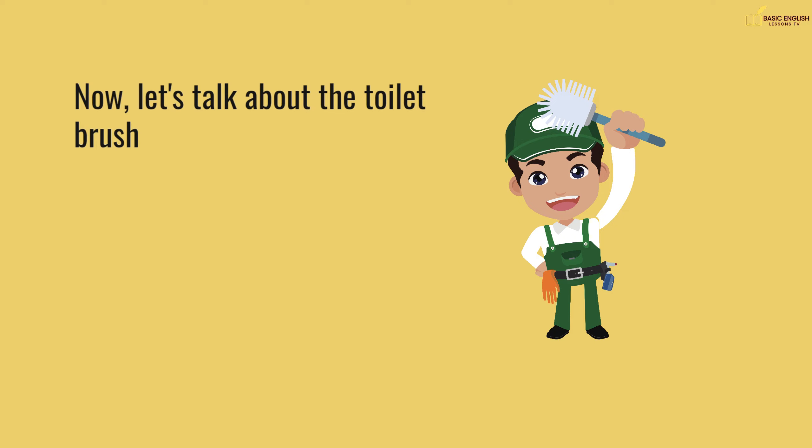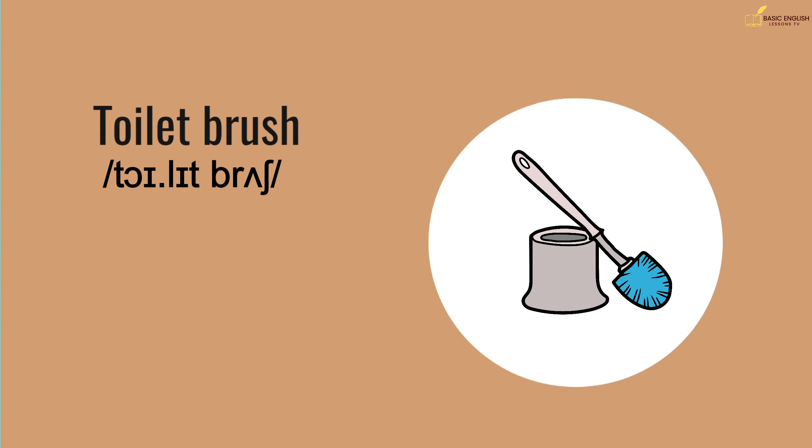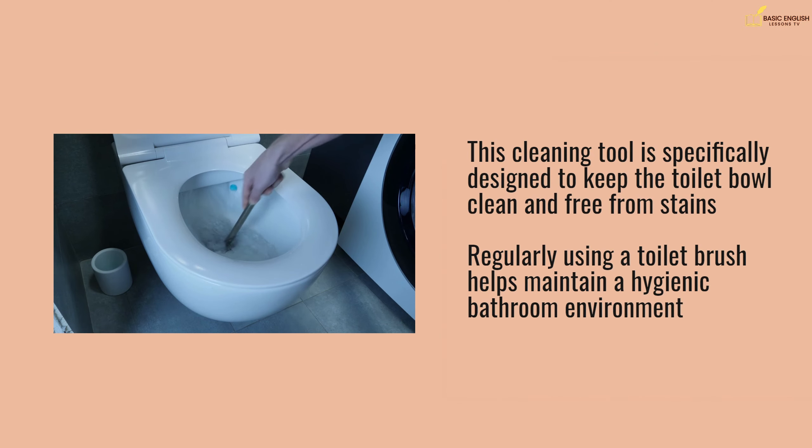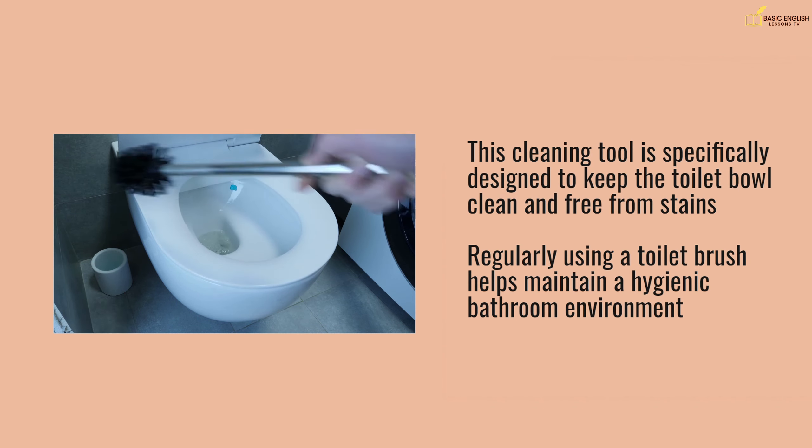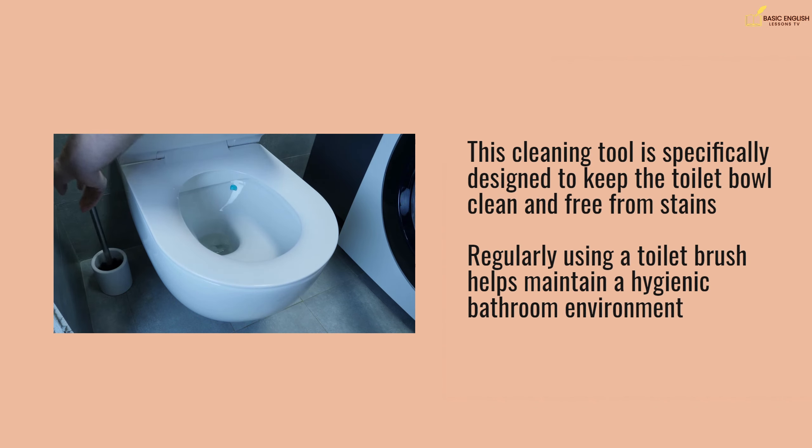Now, let's talk about the toilet brush. This cleaning tool is specifically designed to keep the toilet bowl clean and free from stains. Regularly using a toilet brush helps maintain a hygienic bathroom environment.